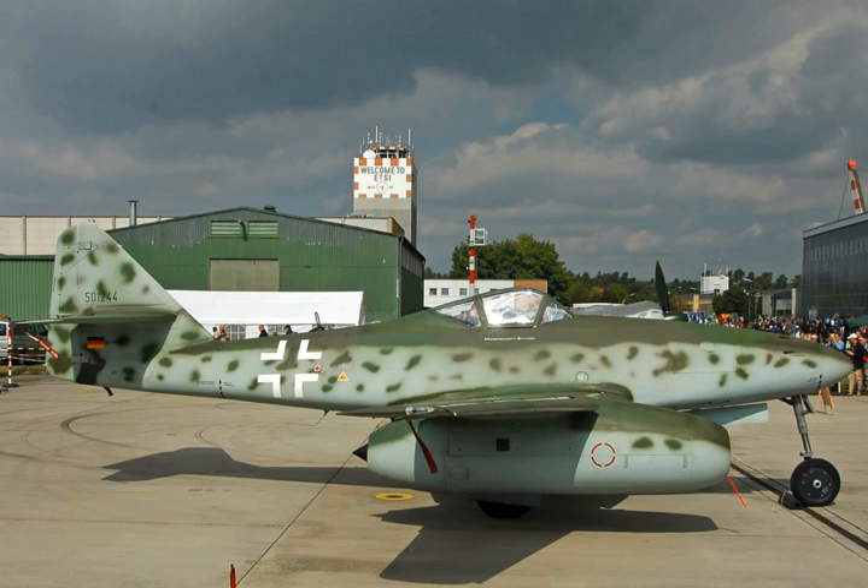Applications include the Aero Commander 1121 Jet Commander, HFB 320 Hansa Jet, Learjet 23, 24, 25, 28, 29, Margański and Myślowski M-4 Bielik, Messerschmitt Me-262 A-1c and B-1c, and the Viper Aircraft ViperJet.